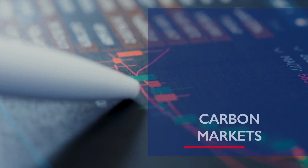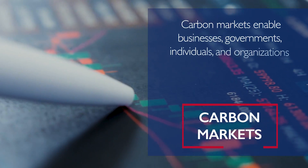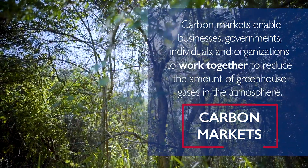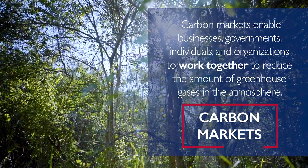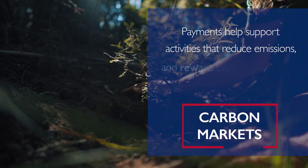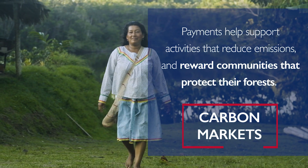Carbon markets enable businesses, governments, individuals, and organizations to work together to reduce the amount of greenhouse gases in the atmosphere. Payments help support activities that reduce emissions and reward communities that protect their forests.